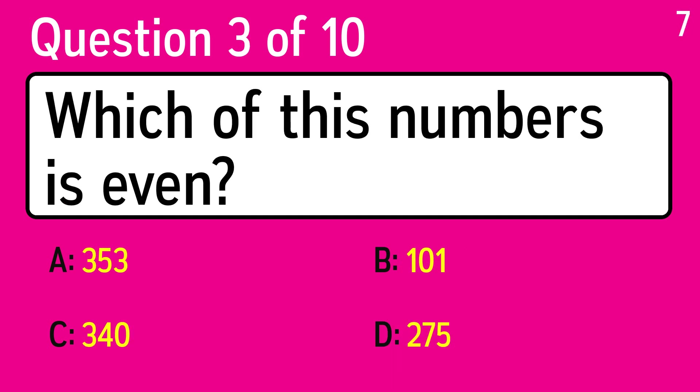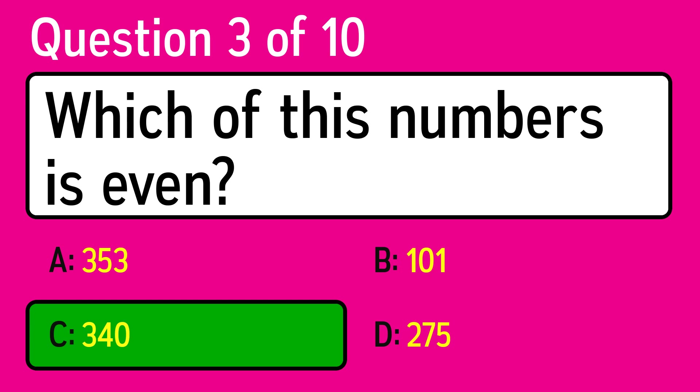Question 3. Which of these numbers is even? The correct answer is C, 34.